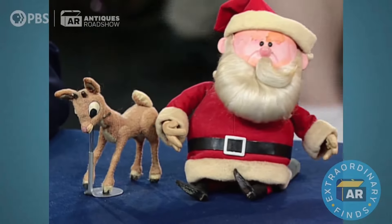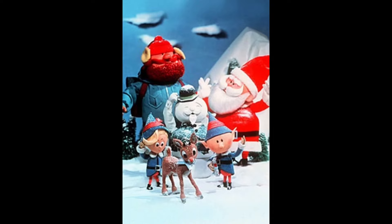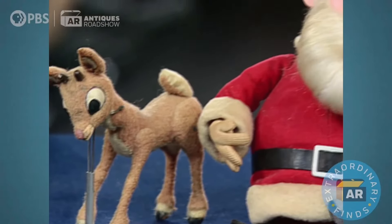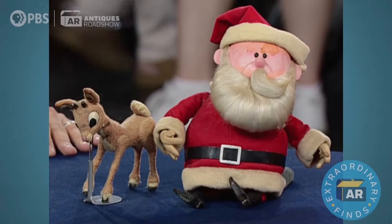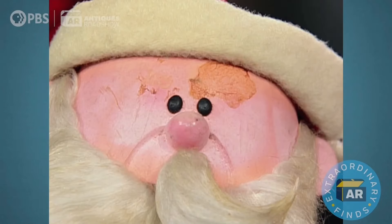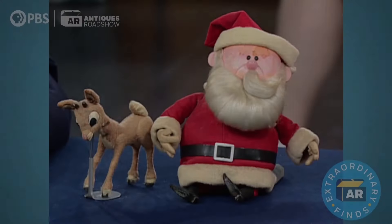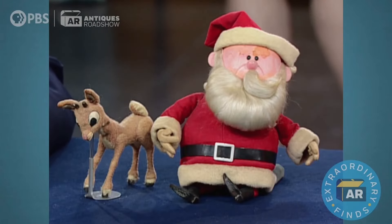The puppets used in the actual production included Rudolph, Santa, Yukon Cornelius, Herbie, and others. Unfortunately, many were damaged over time, and only Santa and Rudolph survived in the attic — though they also needed restoration. Lippmann estimated the pair's auction value at $8,000 to $10,000. After restoration — Santa's whiskers and Rudolph's nose had been replaced — the puppets looked like new. Their present value is well over $100,000, maybe more, as Lippmann believes they are that iconic and important.